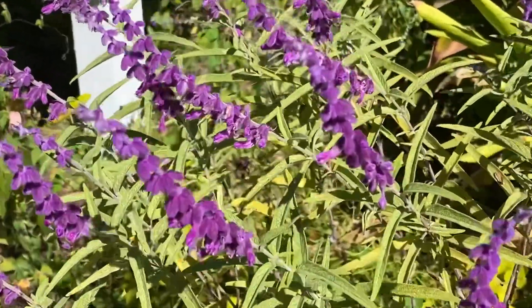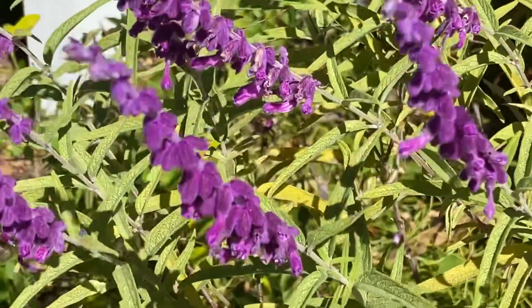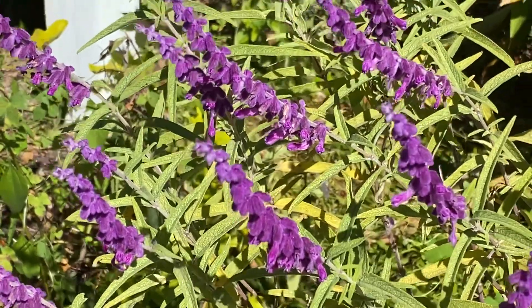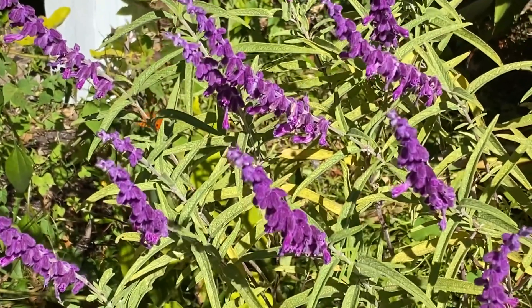I have to video the velvety flowers of this Mexican bush sage to remind myself why I put up with them all summer long, because I love the flowers — but it takes forever for them to flower. They don't flower until fall.